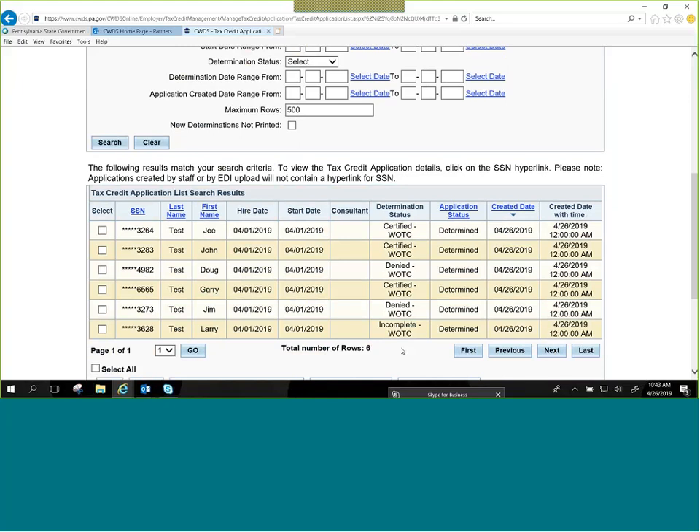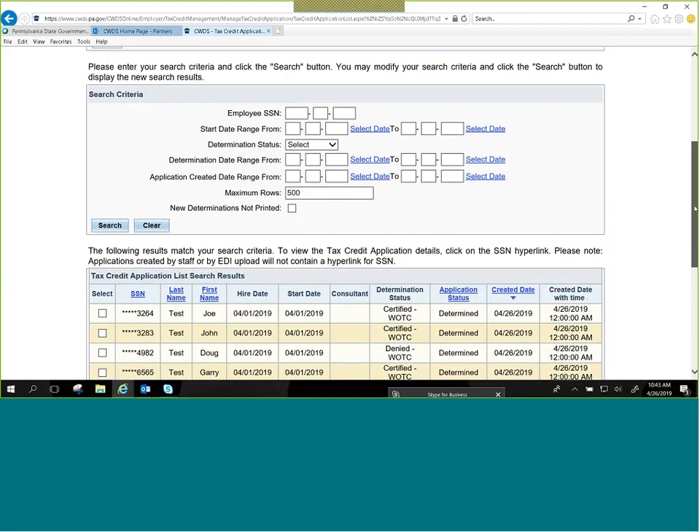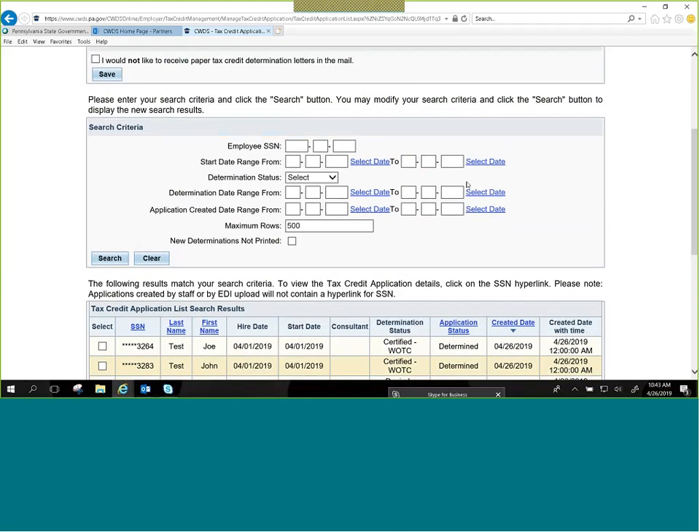For certified applications, you would want to print those out and give them to your accountant. For denied applications, you can review those and let us know if you have any questions about why the application was denied. At the top of this screen, you can search by determination status — certified, denied, or incomplete — and also by start date range, determination date range, or application created date range.